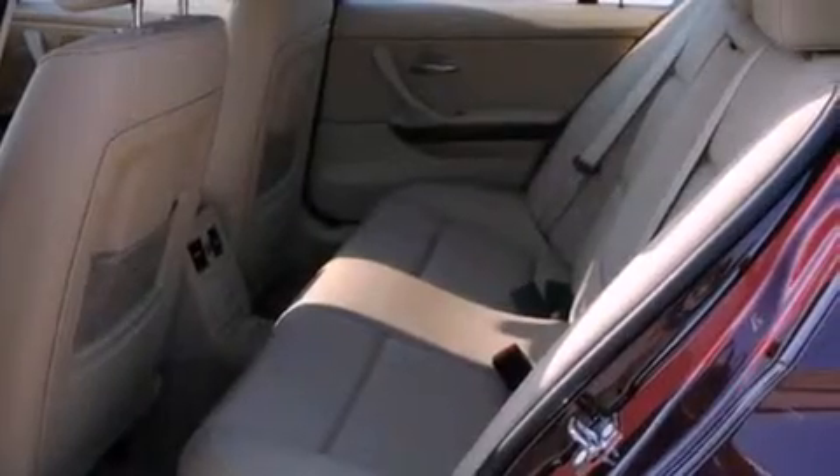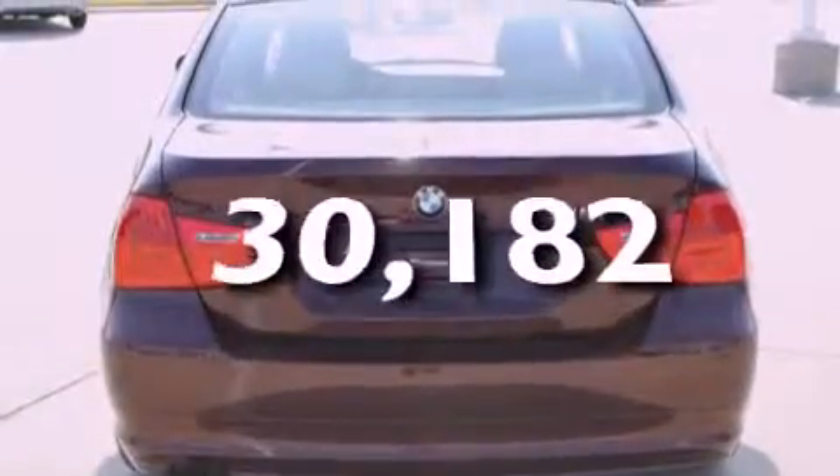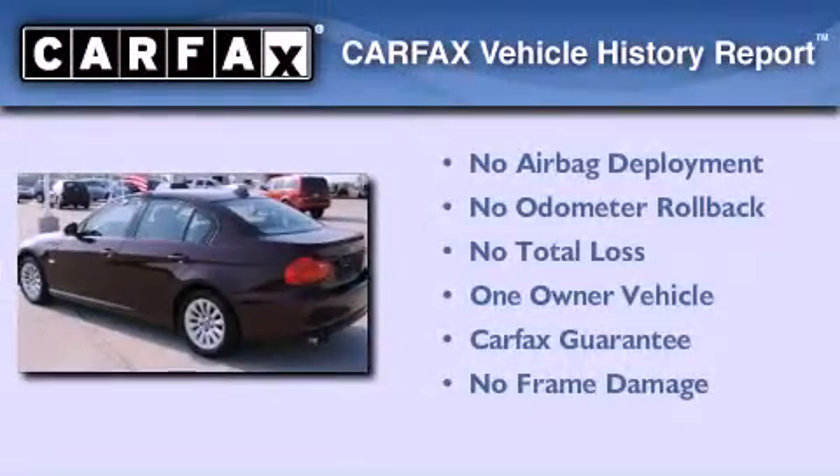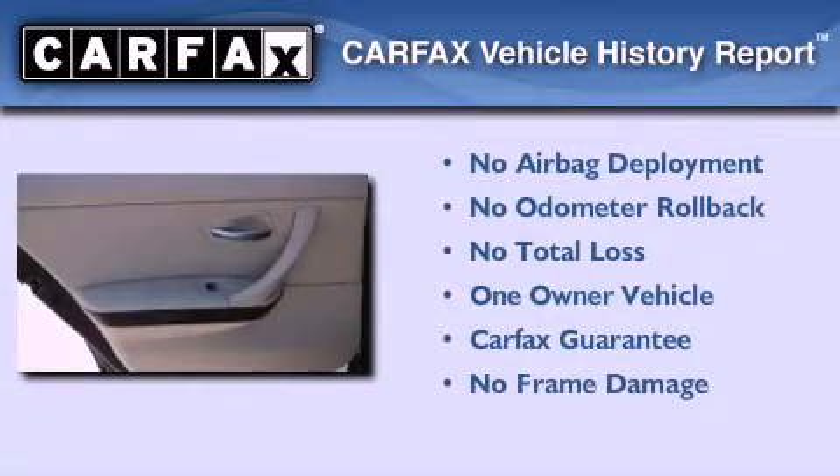Additional features include fog lamps, a low tire pressure indicator, and heated side view mirrors. This vehicle has fewer than 31,000 miles on the odometer, has had only one owner, and it qualifies for the Carfax buyback guarantee.